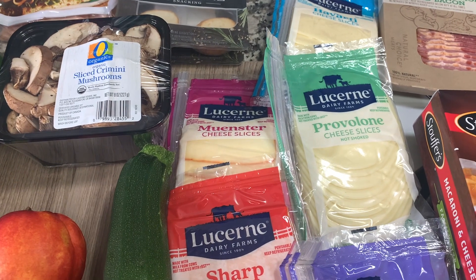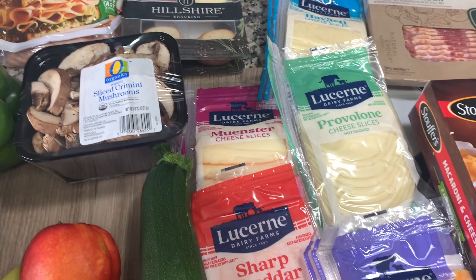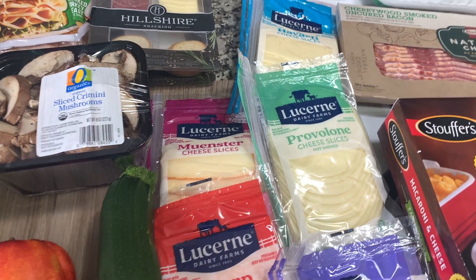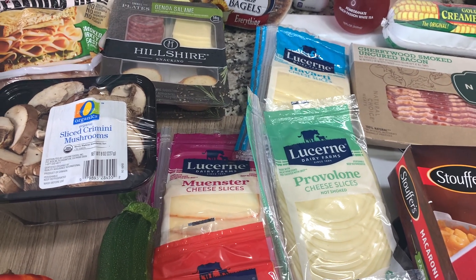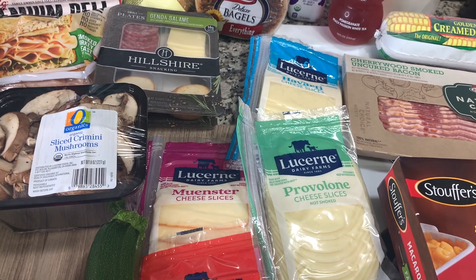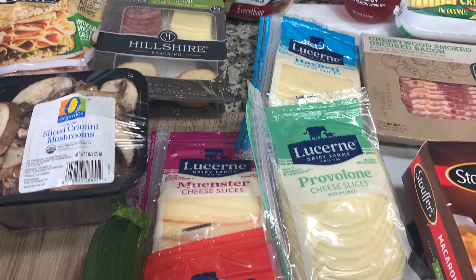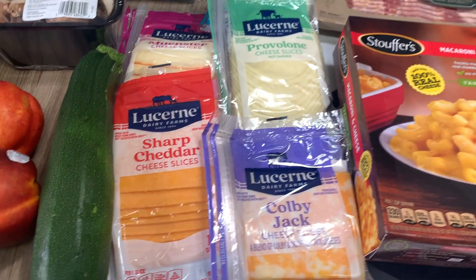They had these cheeses on sale — like buy five participating items and save some amount of money. I don't know exactly what it was, but I needed to restock on cheese anyway. So I got Havarti, Provolone, Muenster, Sharp Cheddar, and Colby Jack.